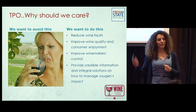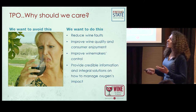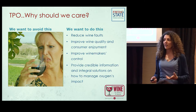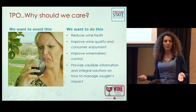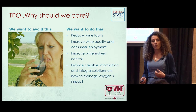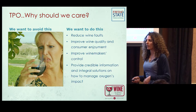We don't want these women to have a bad experience when they taste the wine. What we want to control is to make sure that we make good wines — no faults, no problems — and that consumers like it and are happy when they drink it. We also want to improve our knowledge and be good winemakers who control the process very well.